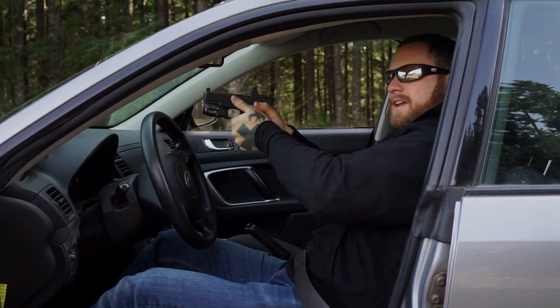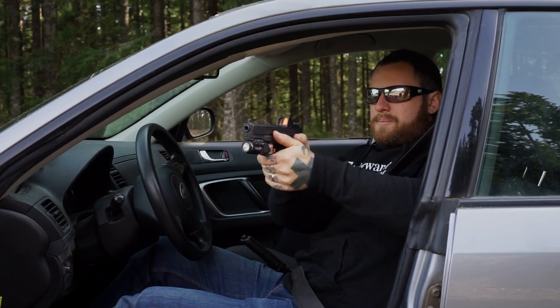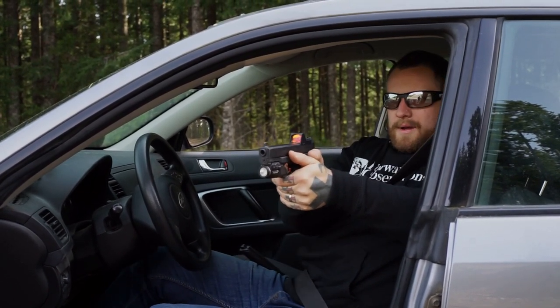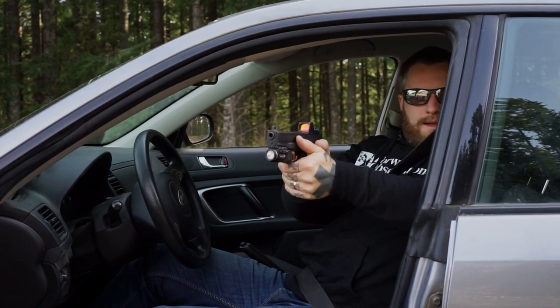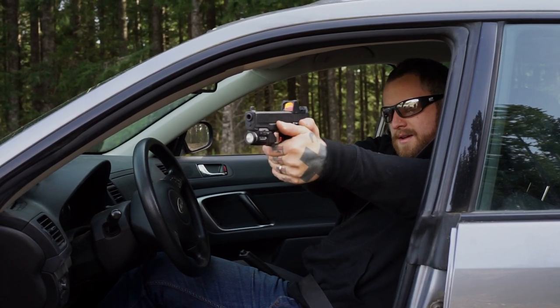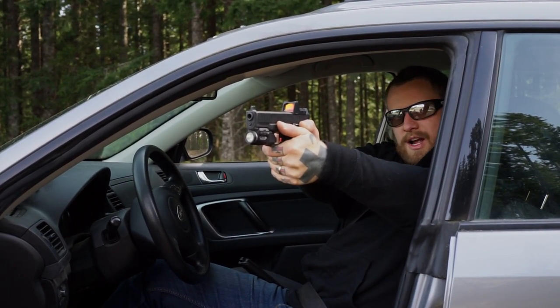I'm going to come up over the dash and shift over. Again, left foot into the dead pedal, right foot into the brake, bracing my legs against the seat. I'm going to position my body this way — put my left shoulder into the back of the seat, present my pistol right on target, and fire one, two, three, four, five shots on threat.